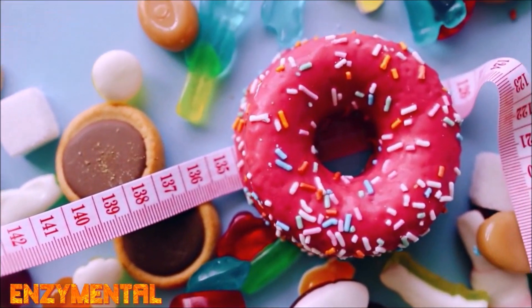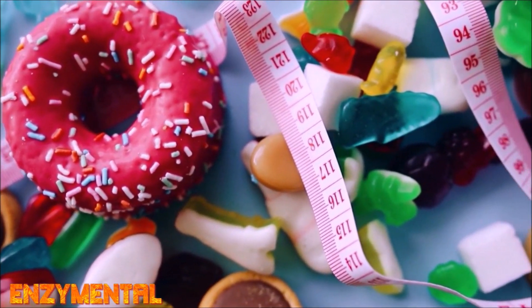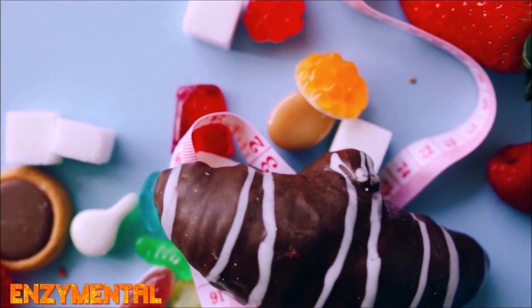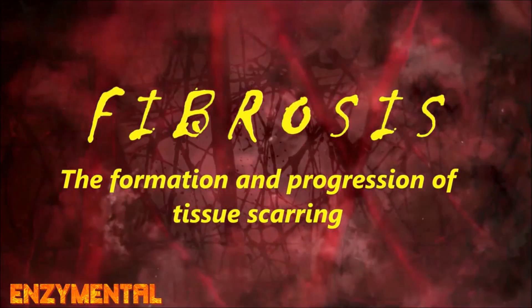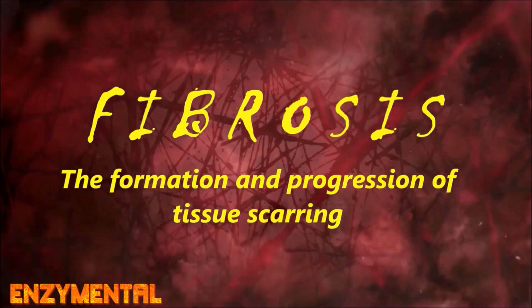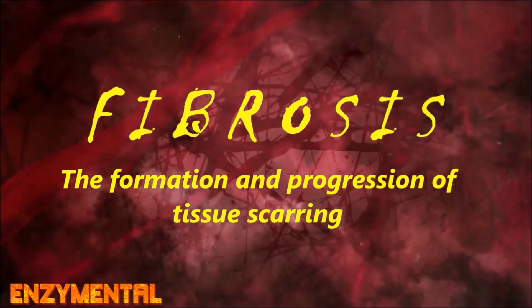High blood sugar and the oxidation that accompanies it disrupts the normal maintenance of DNA, and this then leads to persistent injury, accelerated aging, tissue inflammation, and fibrosis — the formation and progression of tissue scarring. This accelerated scarring then leads to glycation and excessive accumulation of extracellular matrix proteins like type 4 collagen, laminin, and fibronectin, which all increase inflammation and weaken blood vessel integrity.